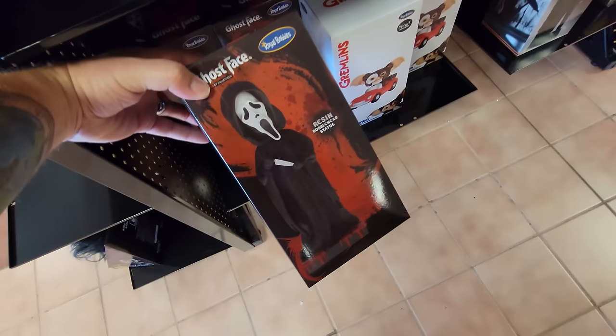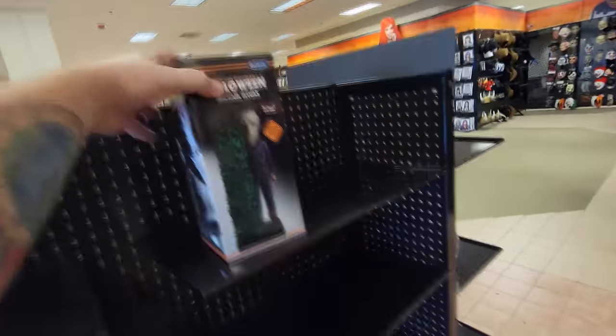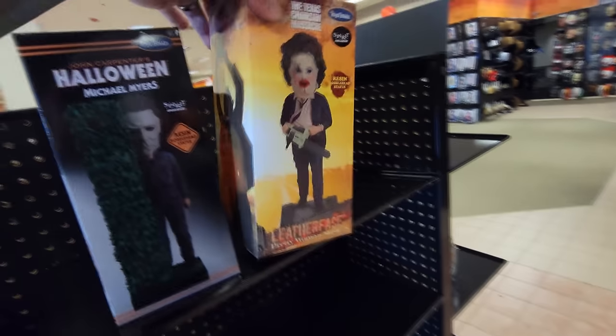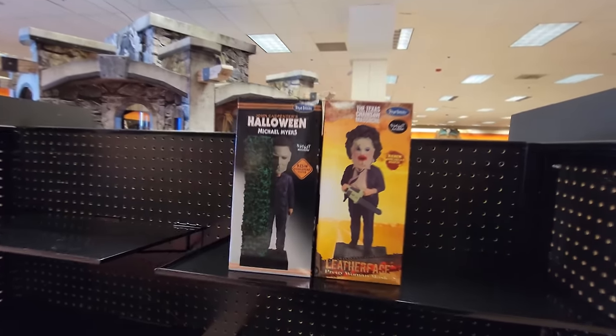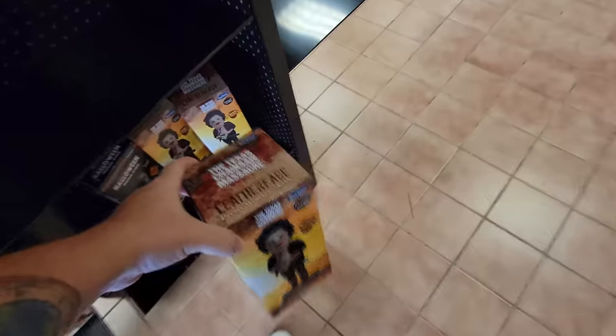I already bought the ghost face the other day. I don't really care for the Gremlins one, but I definitely want the Halloween Michael Myers and Texas Chainsaw Massacre Leatherface masks — these are kind of difficult to find this season. Since I'm visiting so many stores, I have a promise to myself to buy one thing from each store. It's a tough choice, but I think I'm going to go with Michael Myers. There's still one left, so if you want to come down to New Philly, Ohio, he's there.